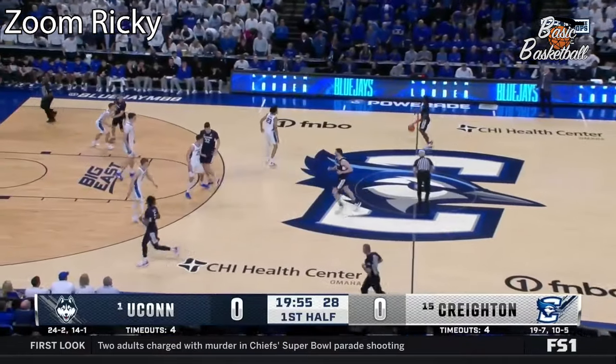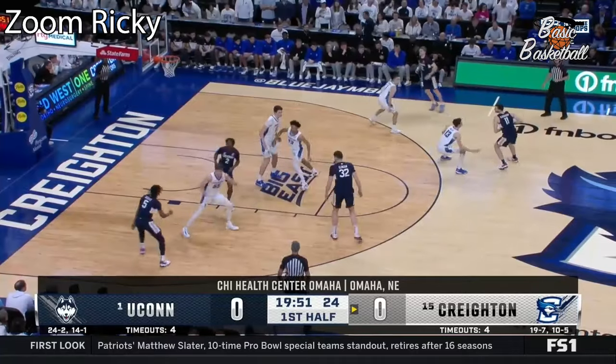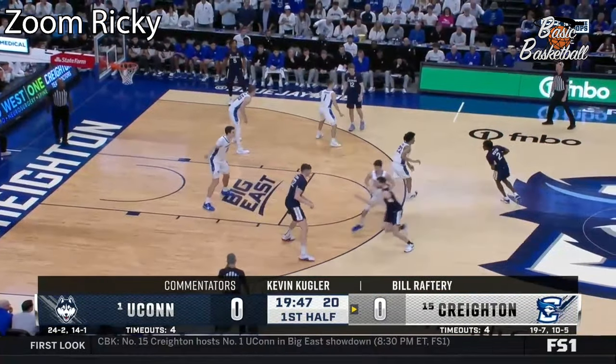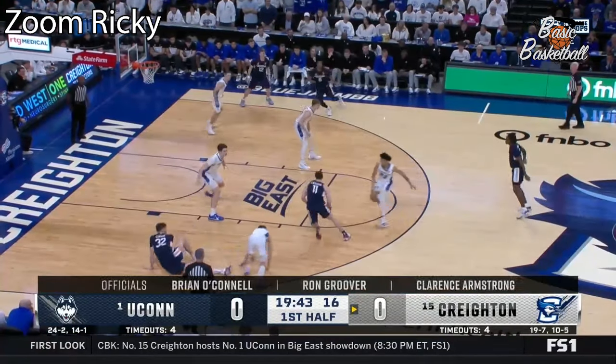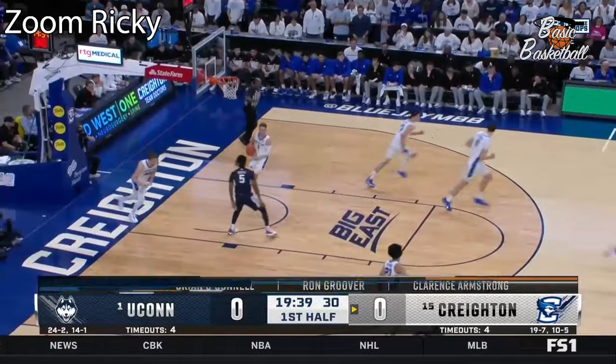Rims out the three. They keep busy and put pressure on you defensively with the offensive Connecticut — a lot of pin downs, a lot of slips, curls just like this, and Caravan on that curl gets inside for two.